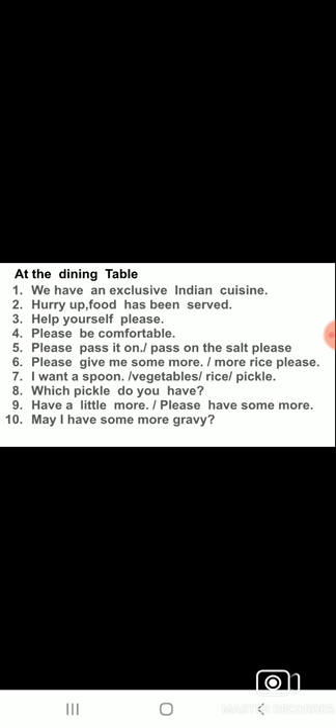To make guests more relaxed you can say: 'Please be comfortable, please be at home.' When you make them comfortable and tell them to eat at ease, everyone enjoys more. If something is near you and the person who wants it is sitting far away, you can say: 'Please pass it on.'